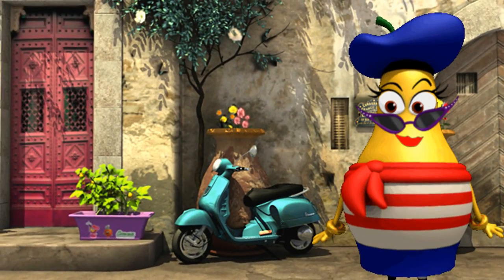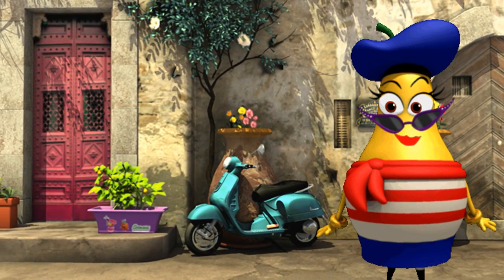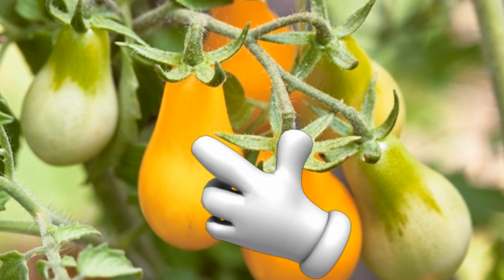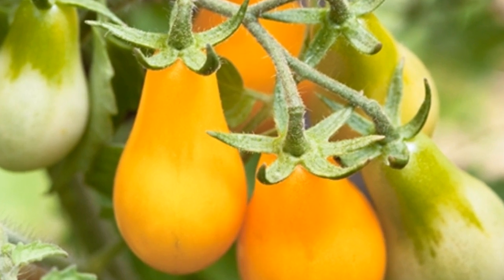Once we have stopped growing, we will start to turn that wonderful sunny yellow that is all the garden rage. When we are yellow, that means we are ripe and ready to be picked. C'est magnifique!